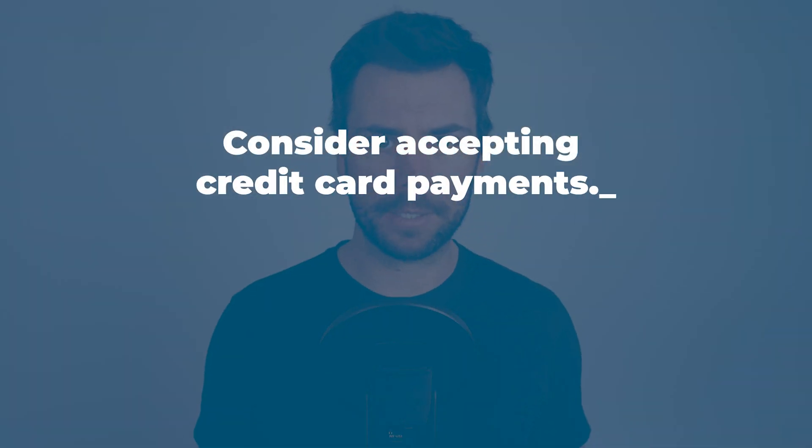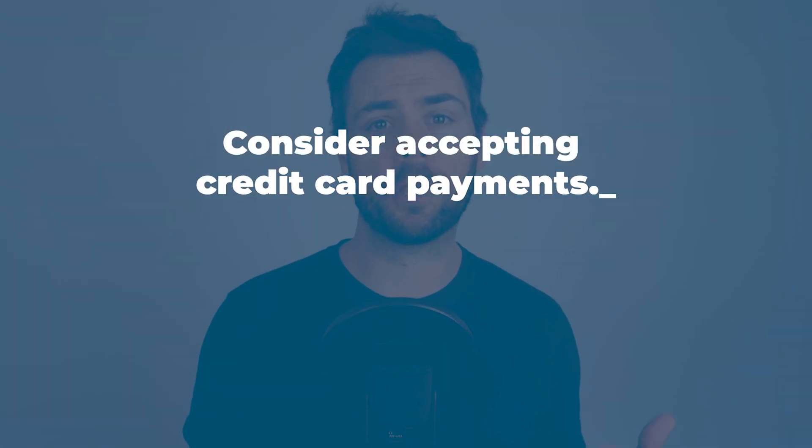Next, consider credit card payments. It's usually easier for a client to make a quick credit card payment online than to physically write and mail you a check. Of course, if you take credit cards, you must pay a credit card processing fee. Some would argue that small businesses should always accept credit cards since that's the preferred method of payment for so many people and therefore you'll get paid faster. But at a base fee of 2.9% per invoice, your credit card fees can add up to hundreds or even thousands of dollars per year, and that can really cut into your bottom line.